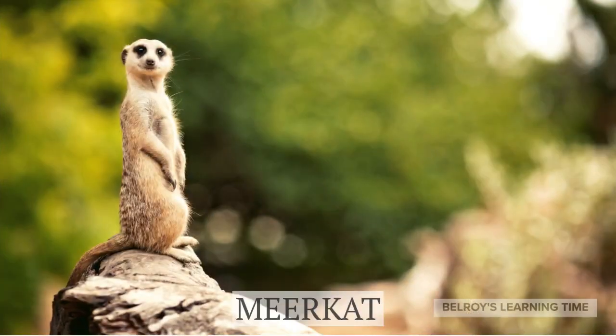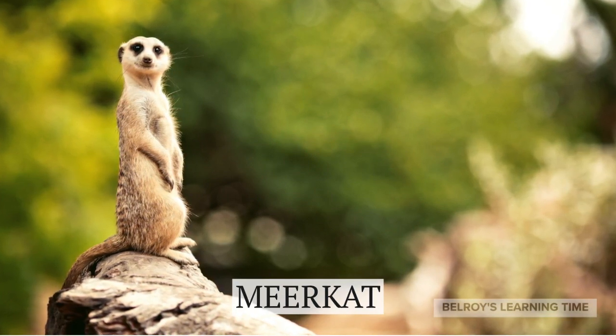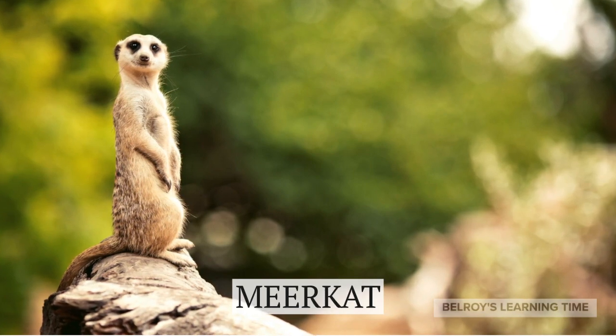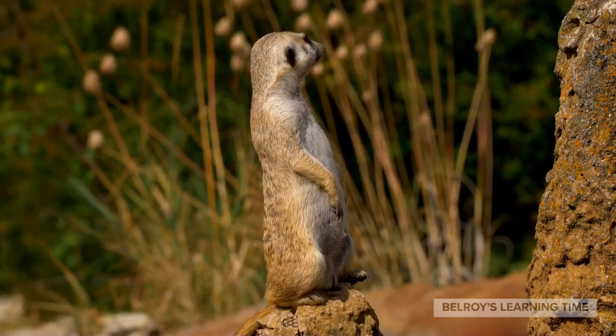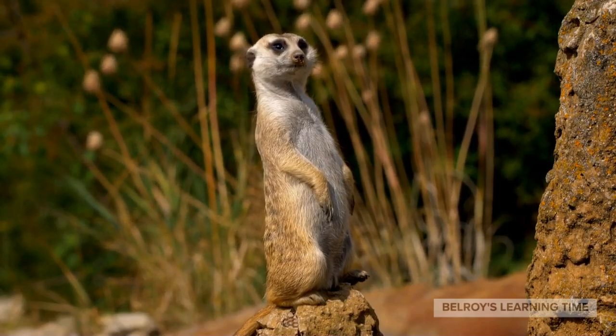Let's now head over to the meerkat exhibit. Meerkats are small, social mammals that live in tight-knit family groups called mobs or clans. They are known for their excellent teamwork, with individuals taking turns as sentinels to watch for predators while others forage for food.